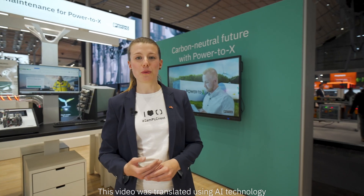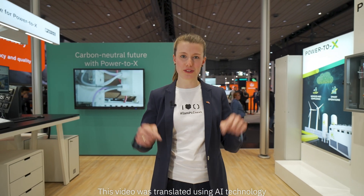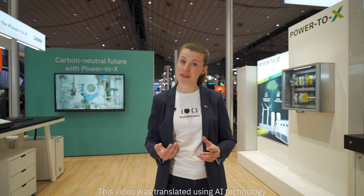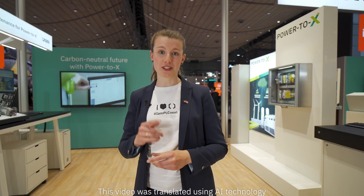Even more solutions for power to act, such as controlling and monitoring hydrogen filling stations, pipelines, and fuel cells, are available here at the Hanover Fair and on our website. So, come visit us or contact our experts. We look forward to seeing or hearing from you.